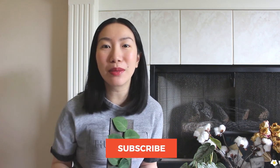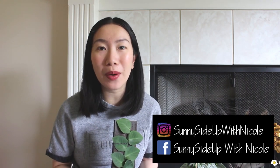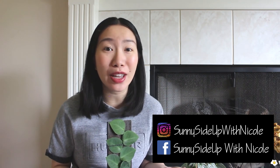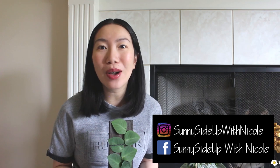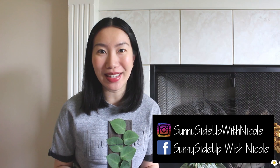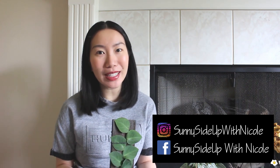That's it for today's video — I hope you guys enjoyed it! If you did, please give me a thumbs up and subscribe to my YouTube channel. Don't forget to hit the bell button and turn on all notifications so you won't miss any future videos. I'm also active on Instagram and Facebook where I post plant finds and amazing deals right away. My name is Nicole — I'll see you in my next one, bye bye!